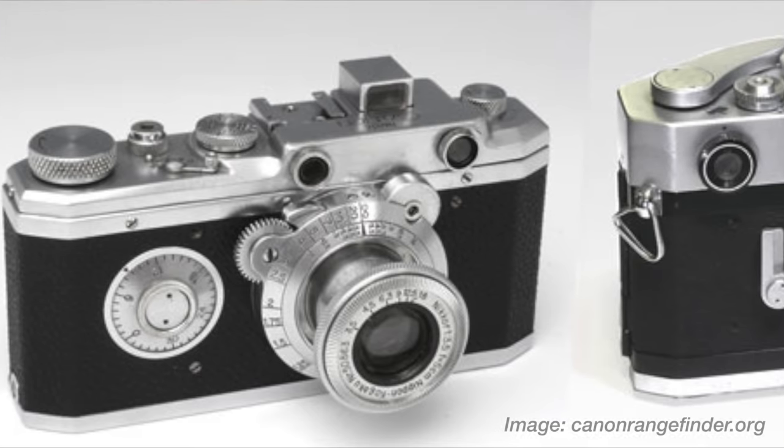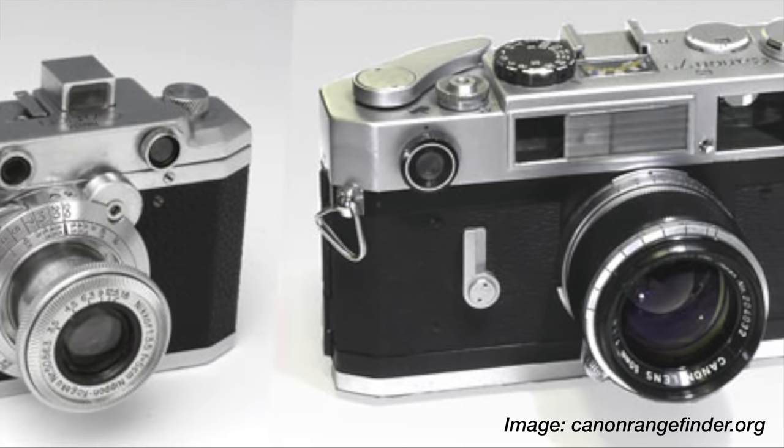But maybe you're thinking to yourself right about now: no way. Really, Hugh? A Canon SLR? Not a Canon rangefinder, like the Hansa of 1937 or the 7S of '67? I understand. But if you can, hold that thought, and let's get into it.